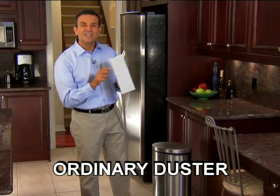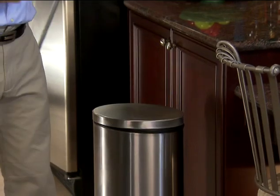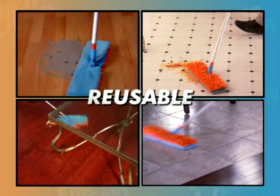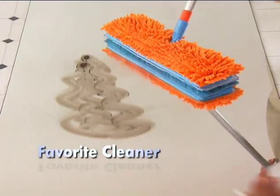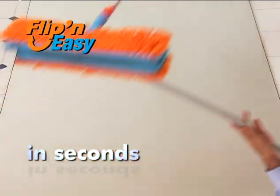You know these ordinary dusters — you spend a fortune replacing the pads. That's cash in the trash. No need to waste your money. Just toss your Flippin' Easy pad in the wash and it's like new again, reusable over and over. Ordinary string and sponge mops leave a soaking mess and streaks. But use water or your favorite cleaner and Flippin' Easy leaves the floors clean and dry in seconds.